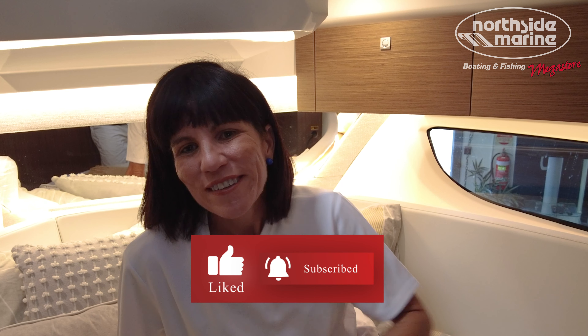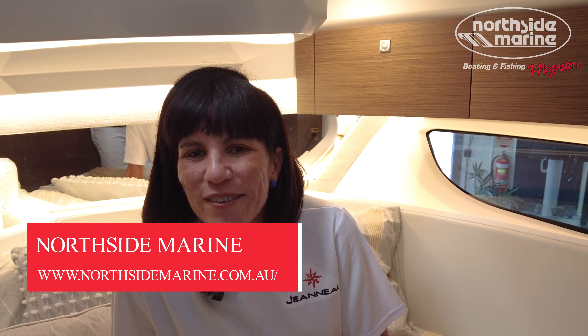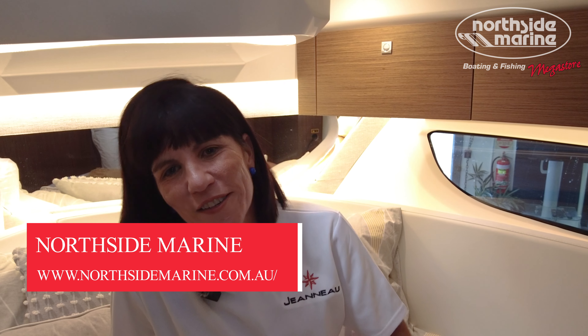So to answer the question at the start, you could fit eight but definitely seven people on board when you're having guests overnight. I hope you enjoyed this video — if you did, please like and subscribe. Thank you so much to Northside Marine for letting us on board this vessel. Fingers crossed I can convince Damien to upgrade from our 895 to this beautiful vessel. We'll see you next time on the rudder.